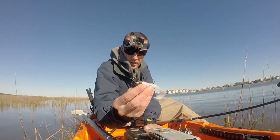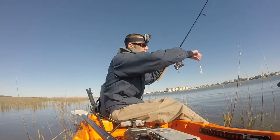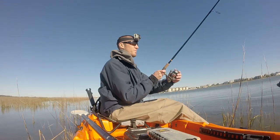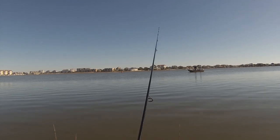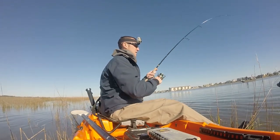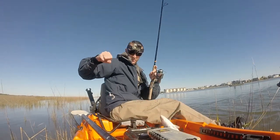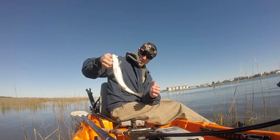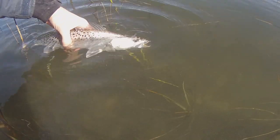I switched over to a lighter jig head — a trout eye jig head with those big yellow eyes. I'm thinking this will get me a few more fish because it'll sink a little bit slower and it has a real big eye on it to give it some good life-like action. A little bit bigger sea trout — not bad — just on that white grub again. They're not big but I'm still pretty stoked because I'm catching these fish.